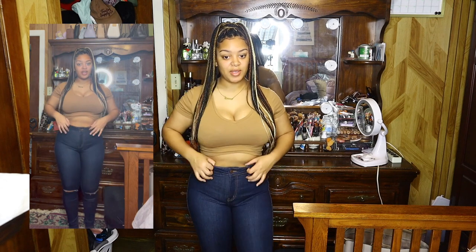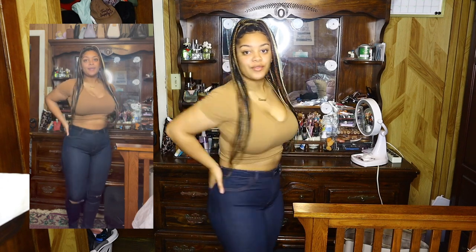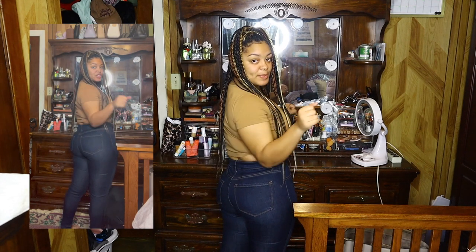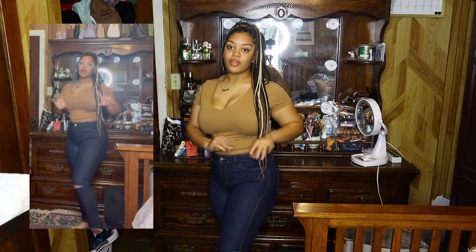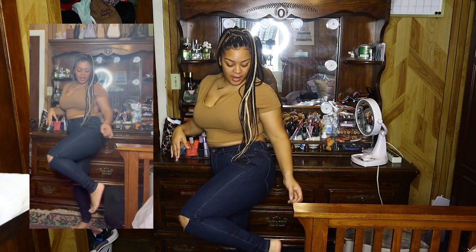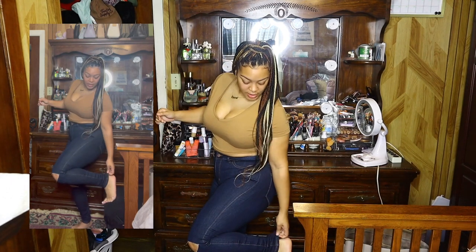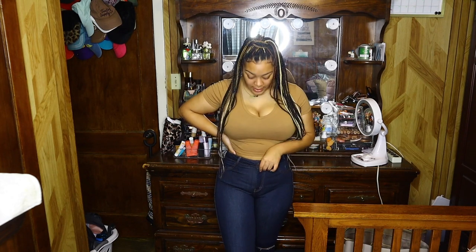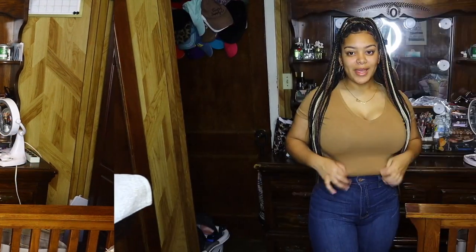They're high-waisted so they work well with crop tops, but they don't have pockets — that's the only thing. They have false front pockets but do have back pockets. The peach is peachy! I put a side view on so y'all can see the full length. I'm an average height and they're long enough — I feel like they're probably tall girl approved because there's extra space at the bottom. I still have a lot of extra length, but I started working out so things may change.